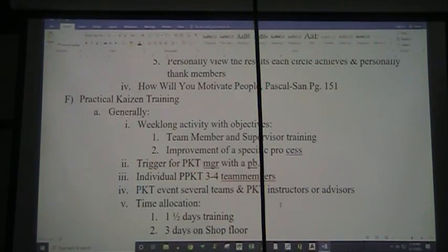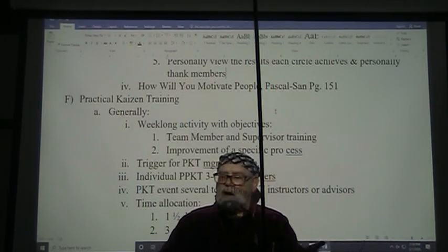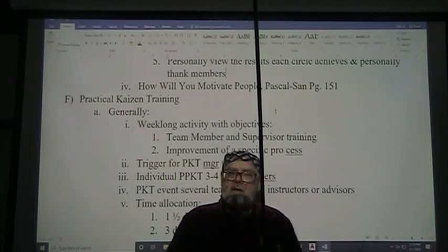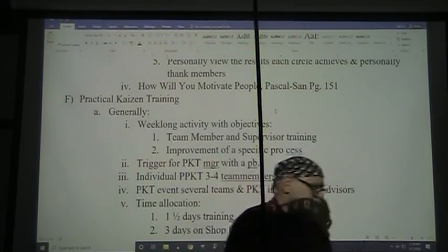Alright, I am going to call our traditional class break before I go into how we will motivate people. This is our May 1st lecture, part one, and part two will be on another link on your Moodle.